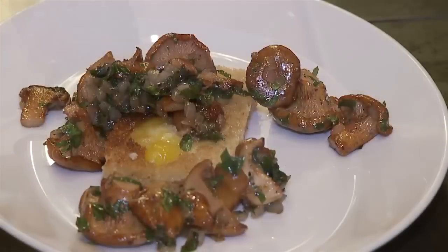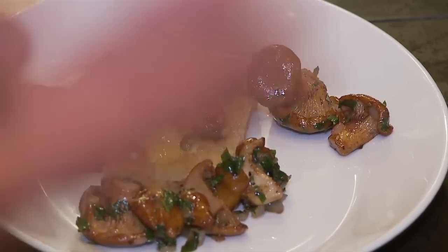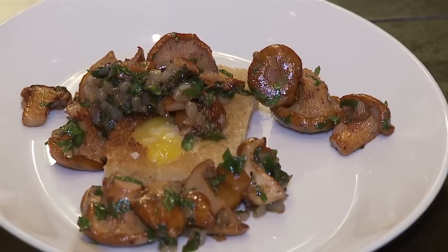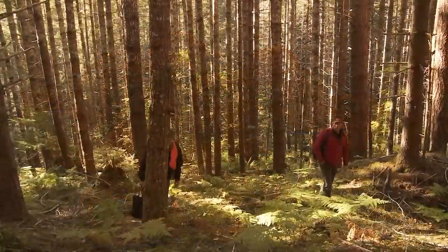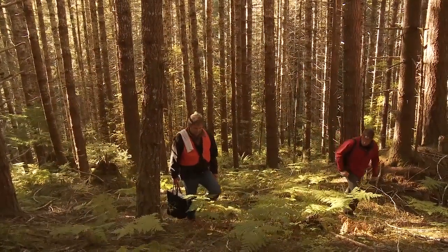That's one way that you could treat this chanterelle ragu. If you're fortunate enough to find them yourself, not only is this dish of the place and seasonal, it's also virtually free. I don't think it could get much better. Back in the woods, it doesn't get much better when the chanterelle vision kicks in.